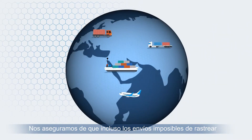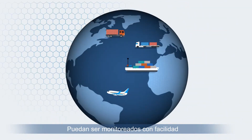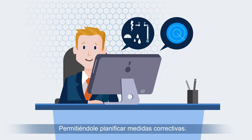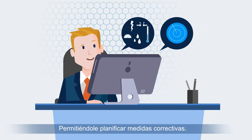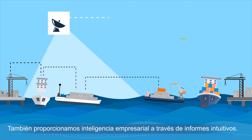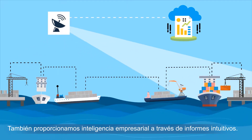We make sure that even untraceable shipments can be tracked with ease, and you're informed of every disruptive event, enabling you to plan corrective measures. By combining big data with our sensor device collected data, we also provide business intelligence through intuitive reports.